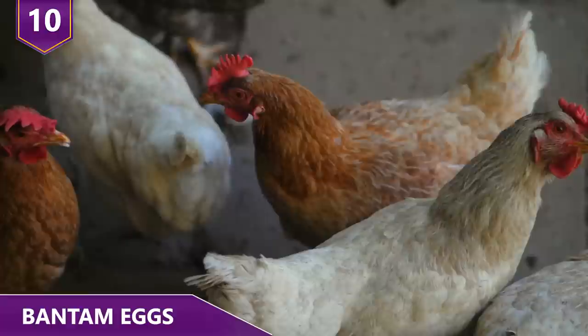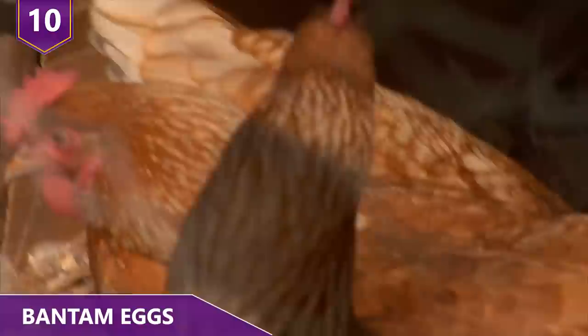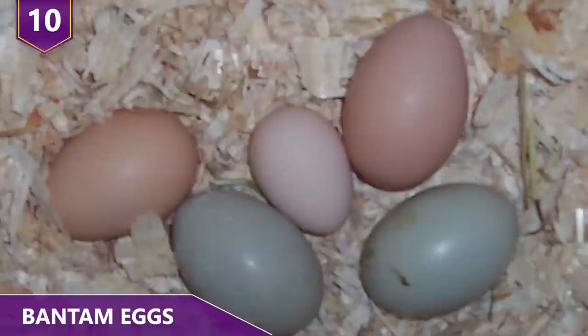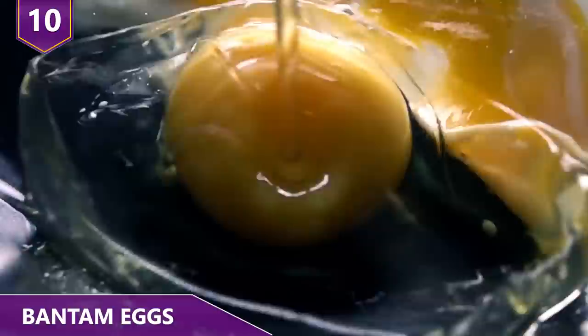Depending on the bantam chicken, the eggs can be even smaller, weighing only one ounce or less. Originally from the bantam region in Indonesia, bantam chickens and their eggs have been a curiosity because of the color of the eggs. Bantam eggs are usually green or blue, but they can be brown or even regular white on occasion. People who eat bantam eggs regularly say they taste different depending on the color of the shell, but science tells us it's really about the freshness of the eggs and the diet of the chicken. The yolk will taste different depending on the food the chicken has been eating.